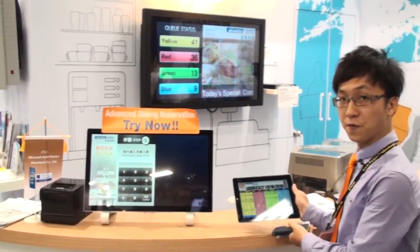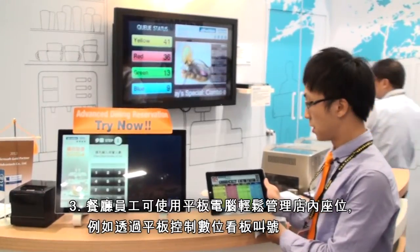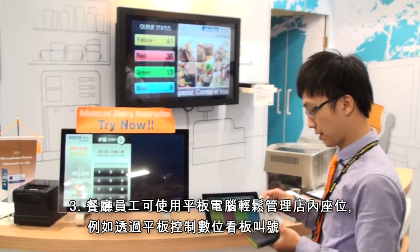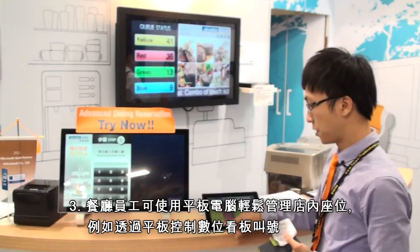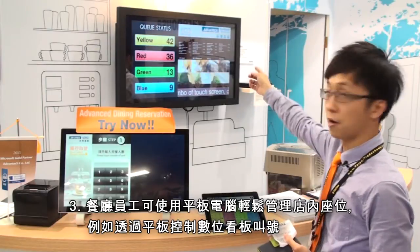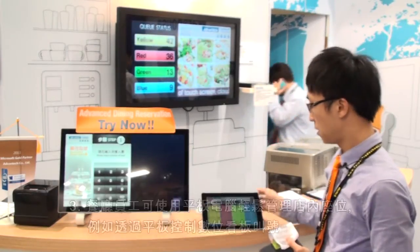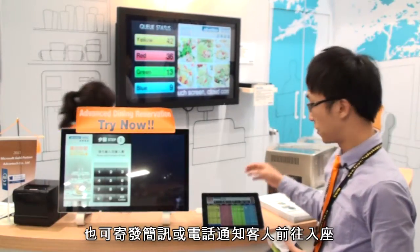This interface is for the restaurant management staff to manage their seating. Now Yellow 41 is the current number, so you can call Yellow 42. The calling system now shows 42, and it can also provide a mobile alert because I have already input my cell phone number.